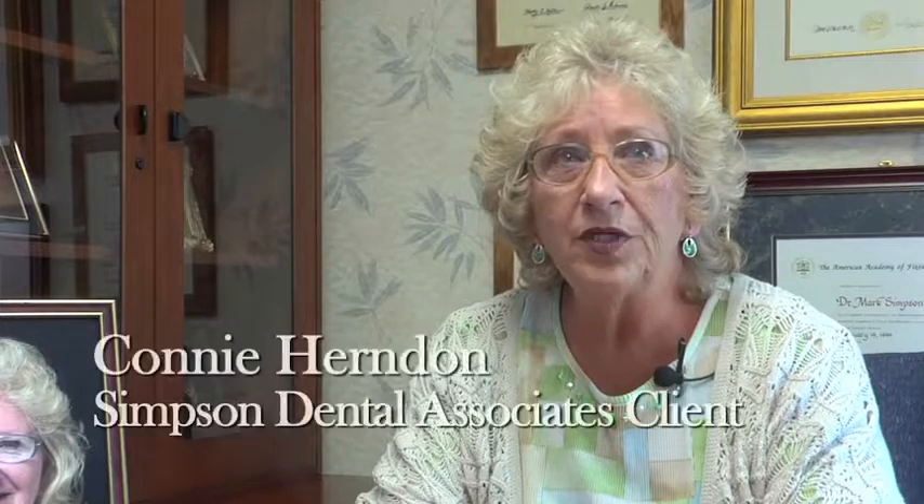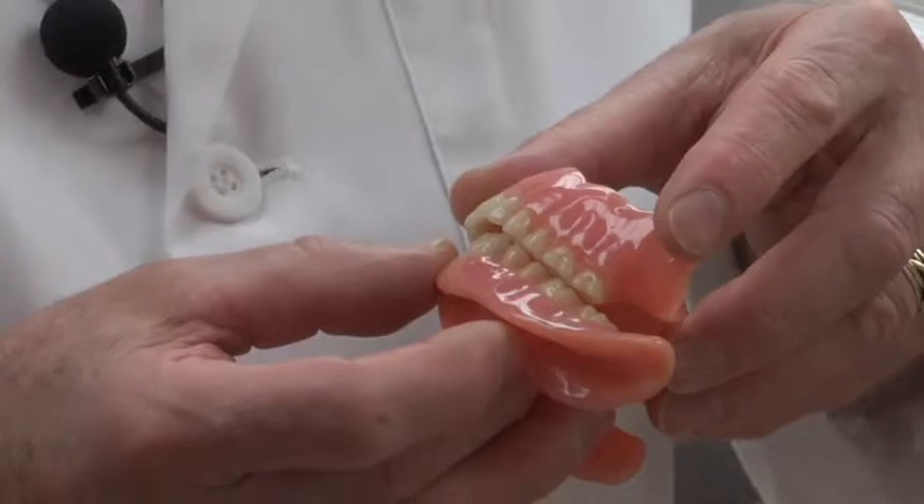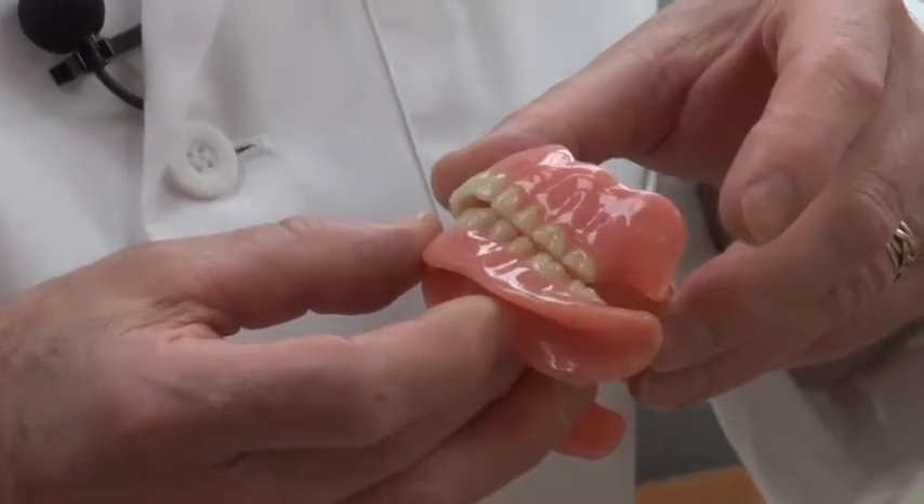My teeth would not stay in my mouth and they did not fit my mouth properly. I was having sore gums so much because of not being able to chew. I had been wearing dentures probably 12 to 15 years and I had lost most of my bone on my bottom. They were hurting really bad and I had to get rid of them. Before, I would cover my mouth when I was talking so no one could see my mouth.